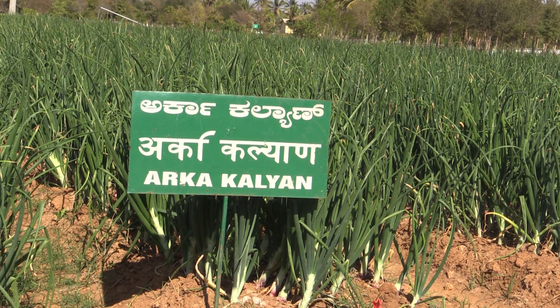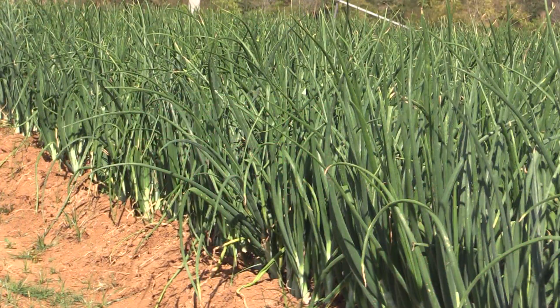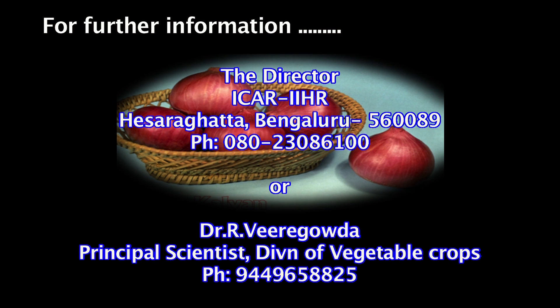Dear friends, for better quality and higher onion yields, go for Arka Kalyan. For further information, please contact the Director, ICAR-IIHR, Hesaraghatta, Bengaluru, phone number 080-2308-6100, or Dr. R. Viray Gowda at 944-965-8825.